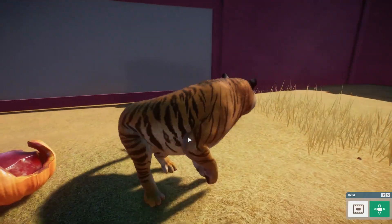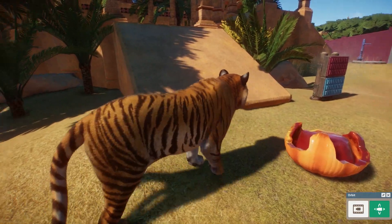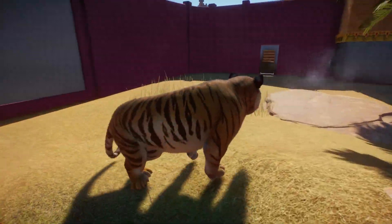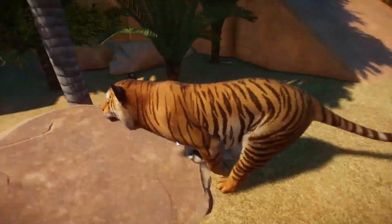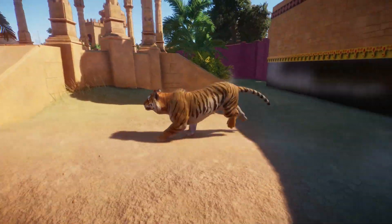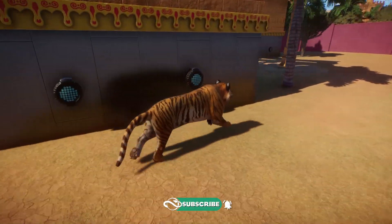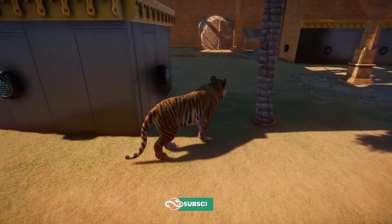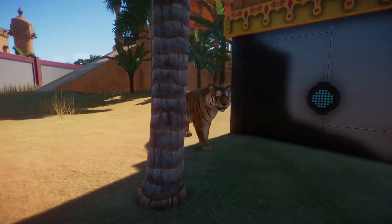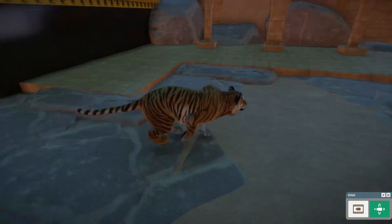Hey guys, thank you so much for tuning into my channel. My name is the Lady Designer, and since we didn't get any new news this week — no animal reveals — I thought, you know what, I have these amazing footages of the Bengal tiger, thanks to the amazing Keralis. Go and check him out; his link is in the description. These animations are just really incredible.